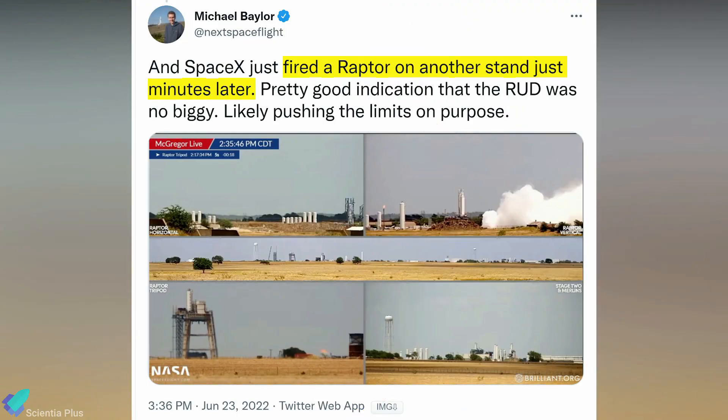SpaceX successfully fired an engine on another test stand just minutes after the anomaly on Thursday, indicating that failures are part of the plan.